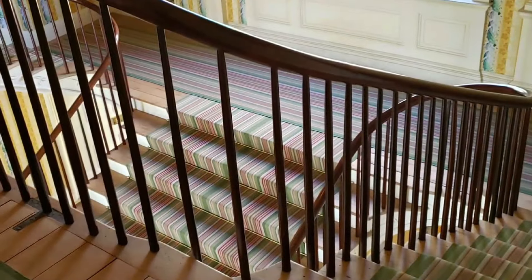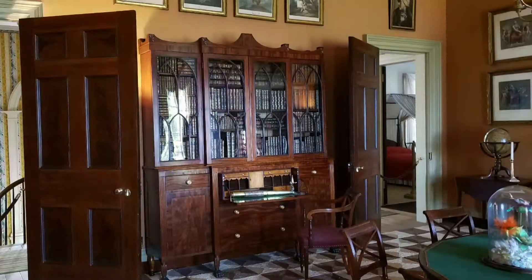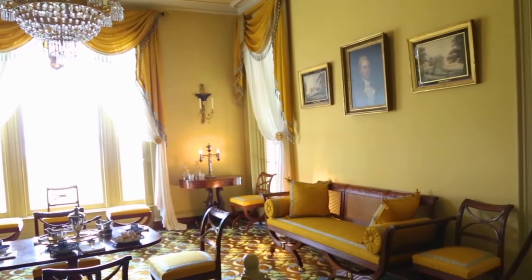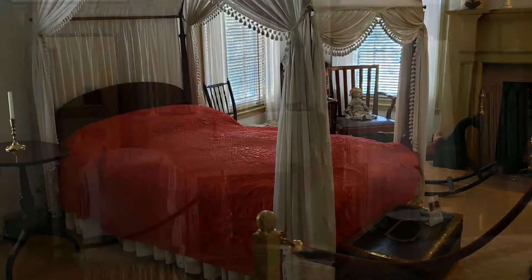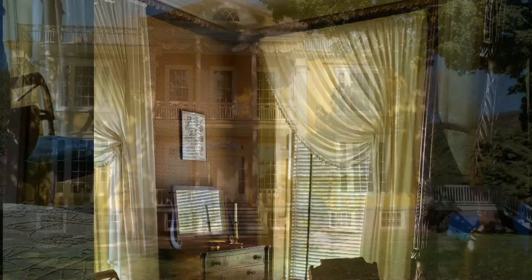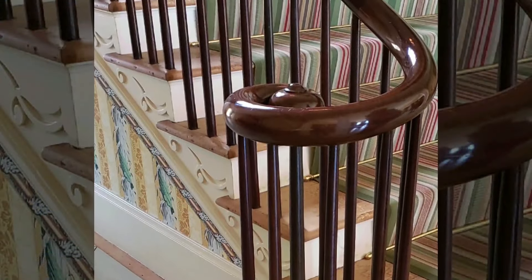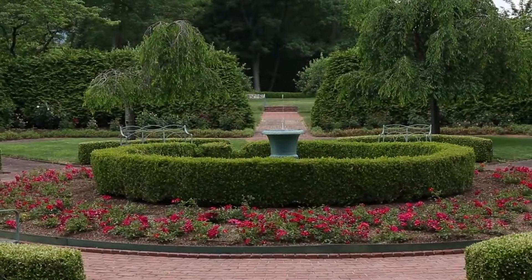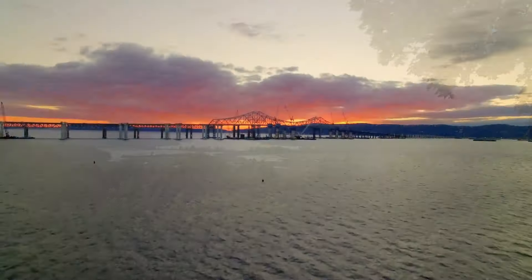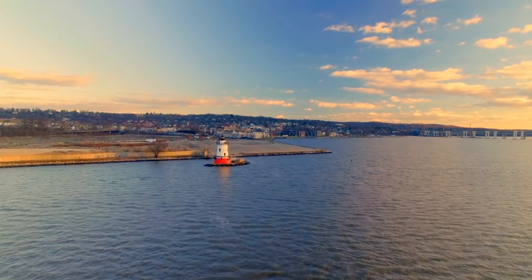Inside, the cozy vibe continues — crackling fireplaces, comfy nooks for curling up with a book, and walls adorned with personal touches that tell the story of the families who called Boscobel home. Each room holds a unique charm, a window into a simpler, more intimate era. But the real magic unfolds outside — here, luxury isn't about gold leaf and chandeliers, but about the quiet beauty of nature. Imagine gazing at the sparkling Hudson River, feeling the sun warm on your face, and listening to the gentle lapping of water against the shore.